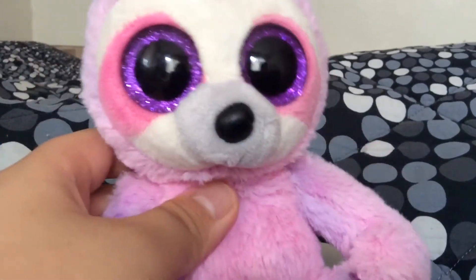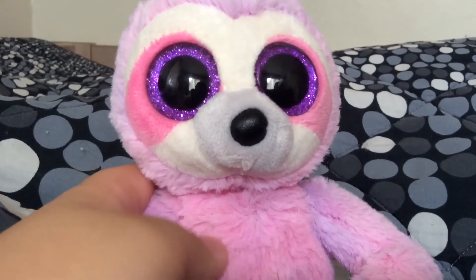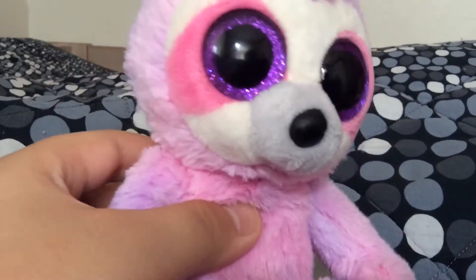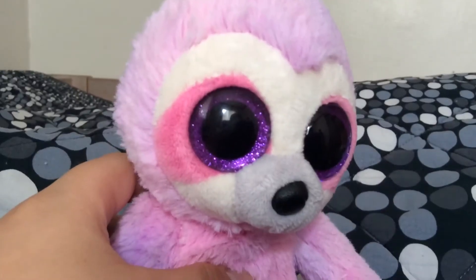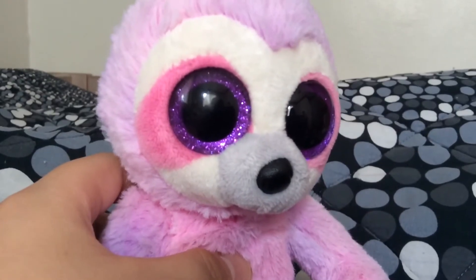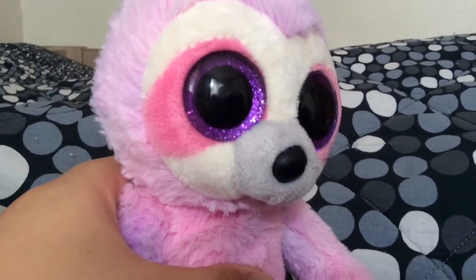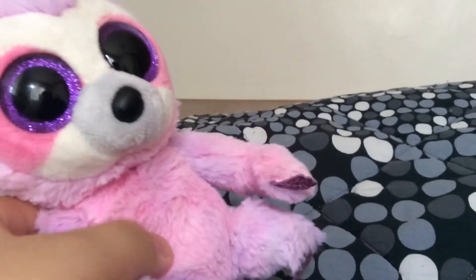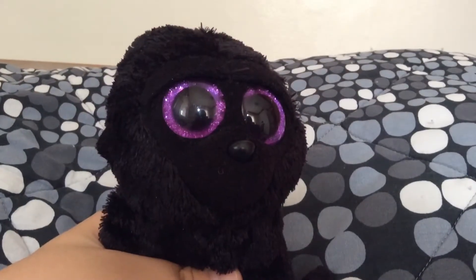Every part of her body is pink except for her face and muzzle. She doesn't look very lifelike — nothing in TY is that natural. And that's all I have to say about her. And there you go — Dreamy the Sloth.